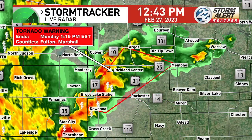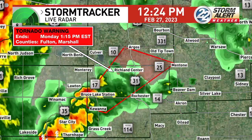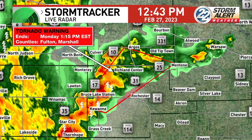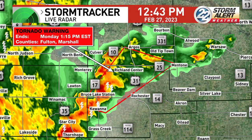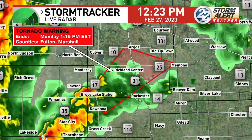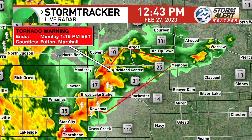This is radar indicated. There is no hail associated with it, so it is wind and the possibility of producing a tornado. This was located eight miles east of Winnemac, moving northeast at 25 miles an hour.